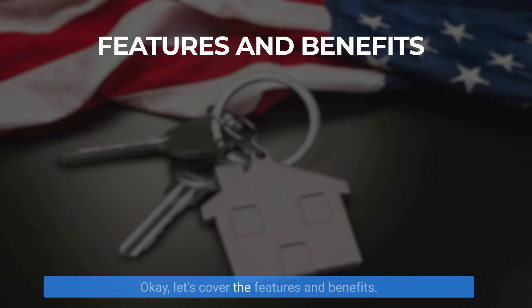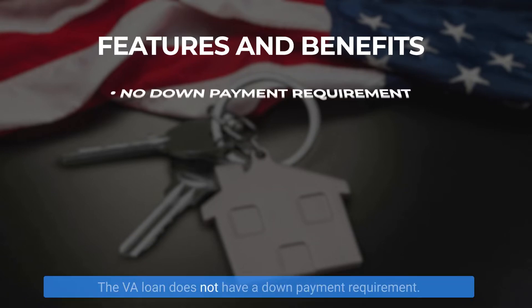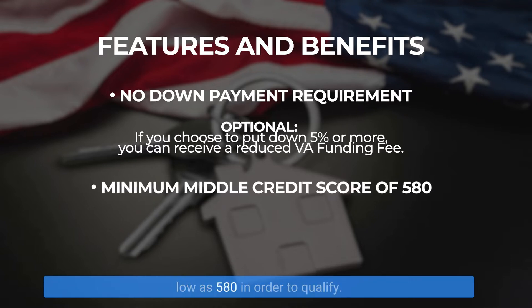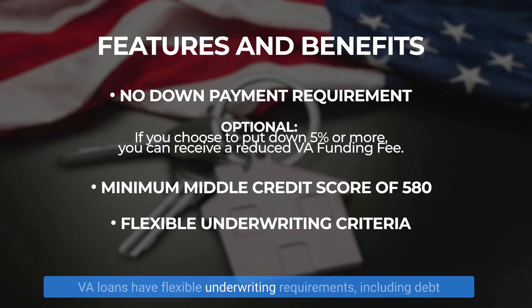Let's cover the features and benefits. First, the VA loan does not have a down payment requirement. However, if you choose to put a 5% down payment or more, you can receive a reduced VA funding fee. You can have a credit score as low as 580 in order to qualify. VA loans have flexible underwriting requirements, including debt load requirements, and are very good for extenuating circumstances such as a change of jobs. They're also very liberal when it comes to past derogatory credit history items, such as a bankruptcy, foreclosure, short sale, or deed in lieu of foreclosure.